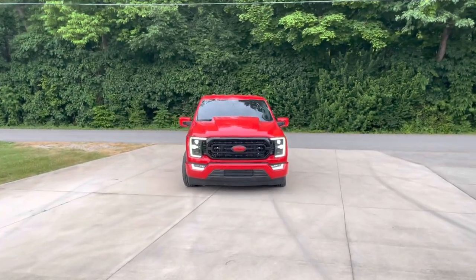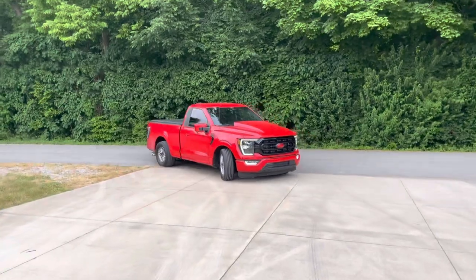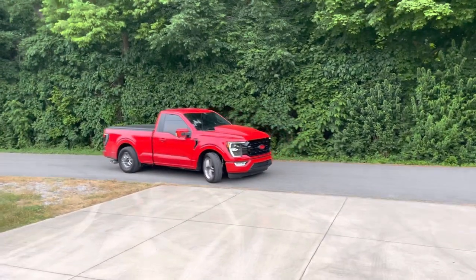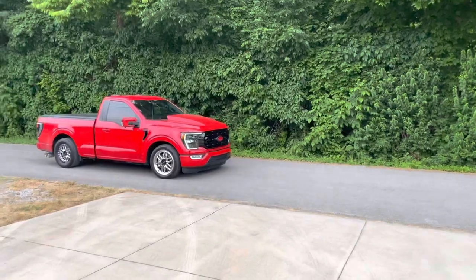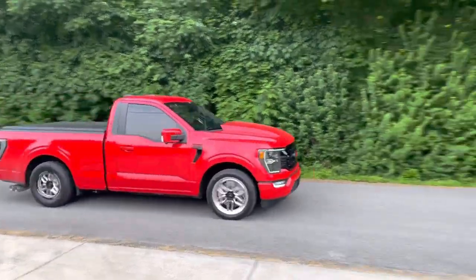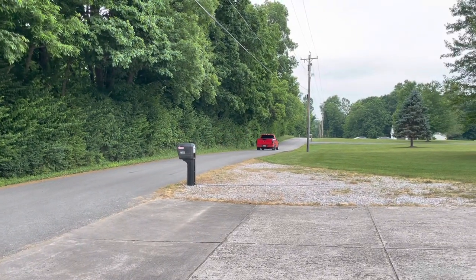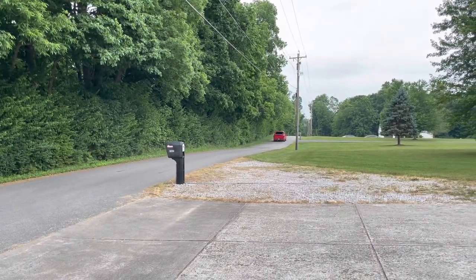Just loving this truck, guys. This is going to be probably one of the funnest projects we've done in a while. I mean, we do have probably close to, if not a seven second car that we'll be driving this weekend, but this truck just looks like fun. Can't wait to hit the dyno tomorrow.